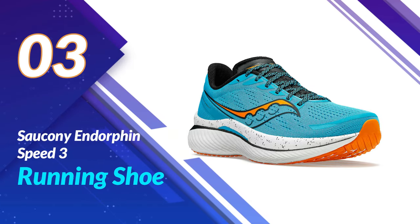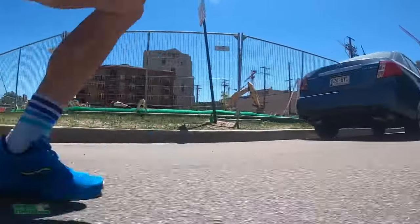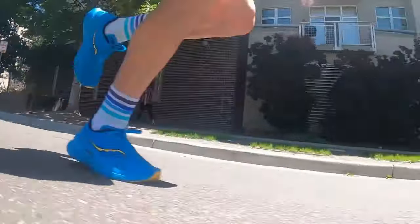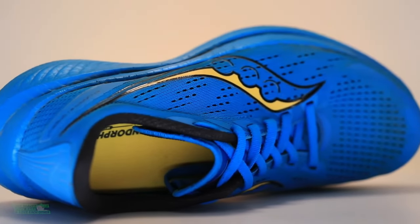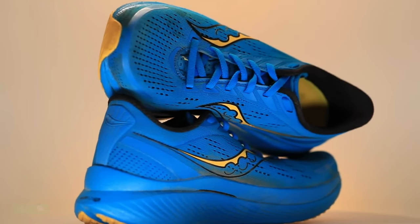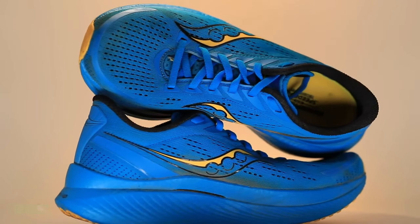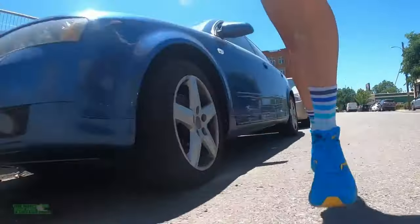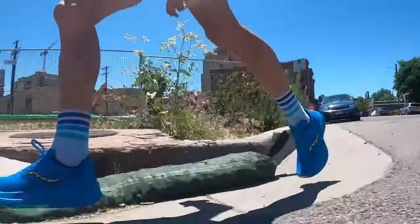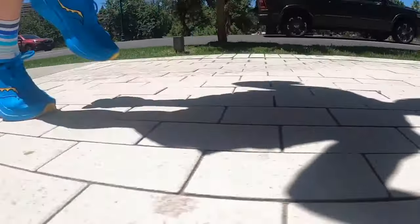Number 3: the Saucony Endorphin Speed 3 Running Shoe. Whether you're a professional athlete or a casual runner, this shoe is designed to take your performance to the next level. Built for speed and comfort, it features a lightweight, breathable upper that keeps your feet cool and dry even during the most intense workouts. The FormFit technology ensures a perfect fit, allowing you to focus solely on your run. The PwrRun PB foam delivers incredible responsiveness and energy return, propelling you forward with each stride. This shoe offers the ultimate combination of cushioning and speed, allowing you to push your limits and set new personal records.